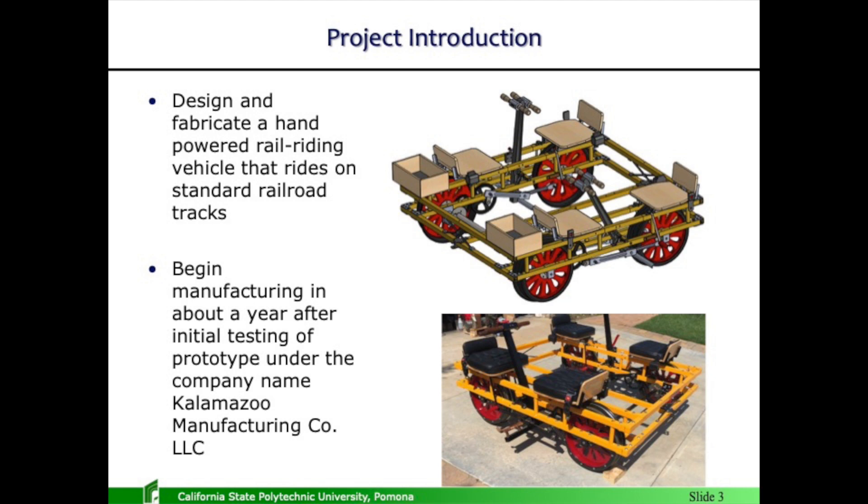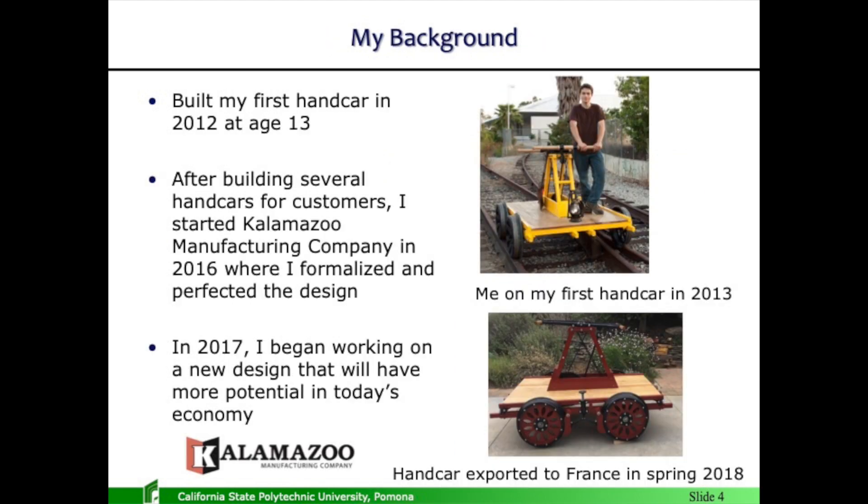We hope to be manufacturing this product under Kalamazoo Manufacturing, LLC, which is in the process of being formed. That will be the company that manufactures these vehicles. As for my background — I started in 2012 at age 13. I built my first hand car. Most of you have seen this type of hand car in TV shows. Thousands of them have been produced, but they are obsolete today. They are very fun to operate, but not terribly safe, and for an amusement park setting like what my product is designed for, they will just not work.